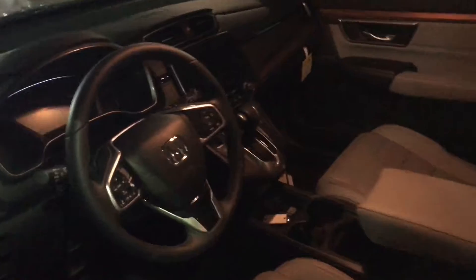As you can see in the interior here, you get a touchscreen display that supports Apple CarPlay and Android Auto. What that means is if you plug in your phone, it mirrors your phone onto the touchscreen.